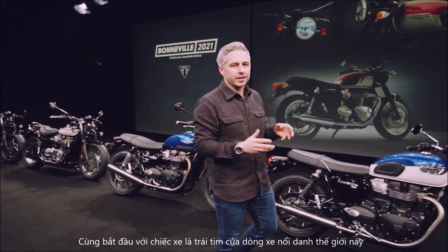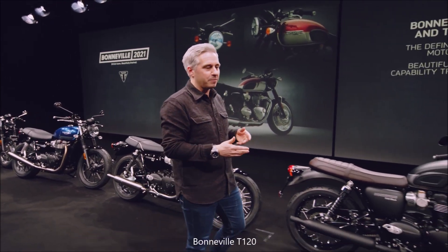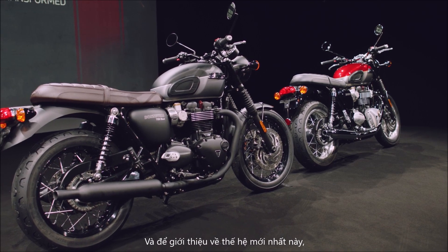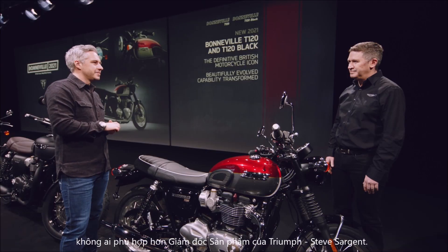Let's get started with the motorcycle that sits at the very heart of this internationally renowned family — the Bonneville T120. And to tell us more about this latest generation, who better than Triumph's Chief Product Officer, Steve Sargent. Steve, welcome to the studio.